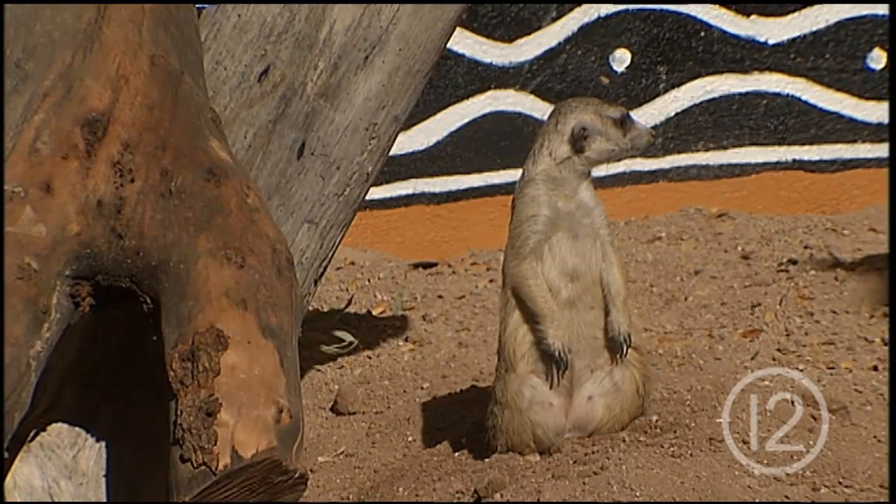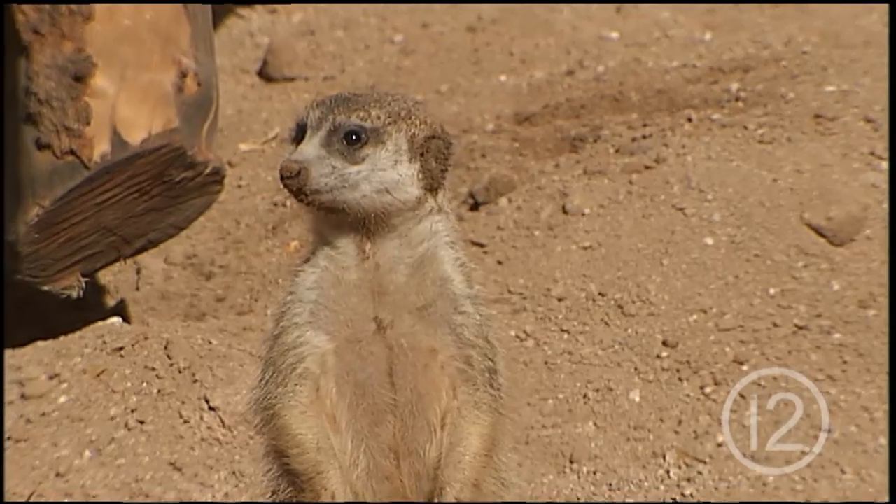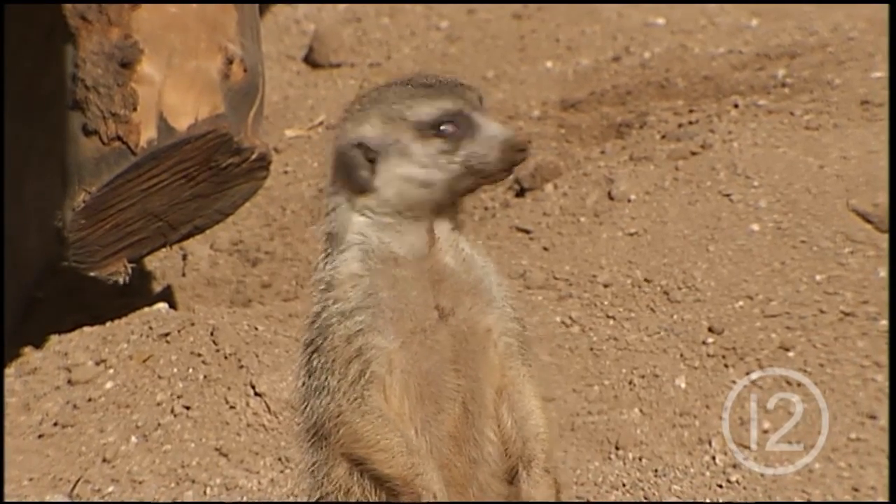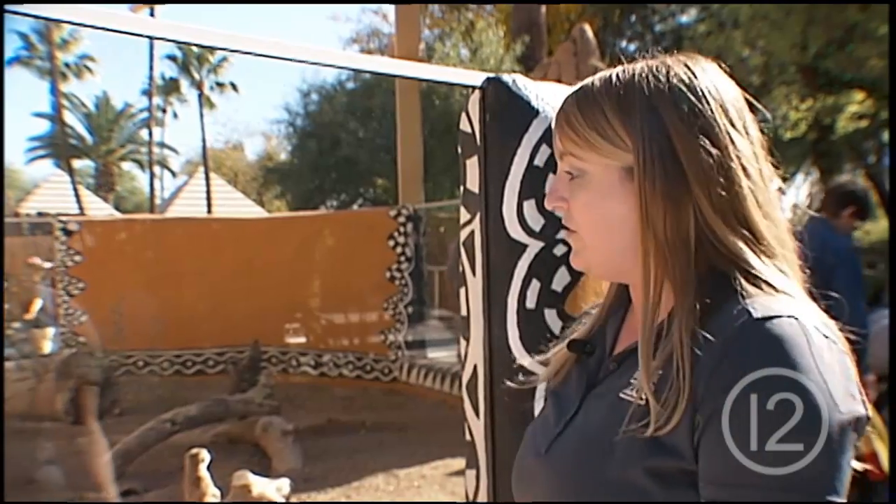I learned that meerkats have really good listening and they can recognize voices of other types of animals. I think they're one of the most exciting animals to come see at the zoo because they are active for such a great portion of the day, and they do enjoy this cooler weather, so they're a great one to see this time of year.